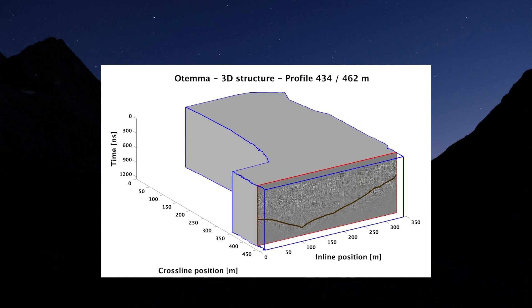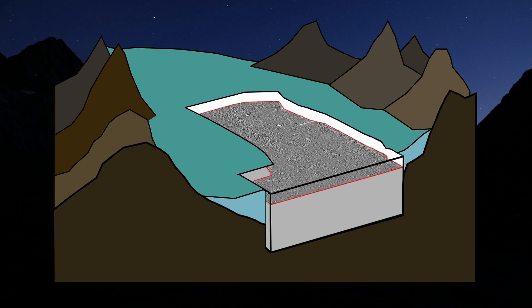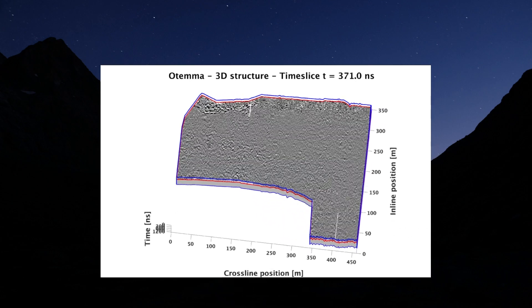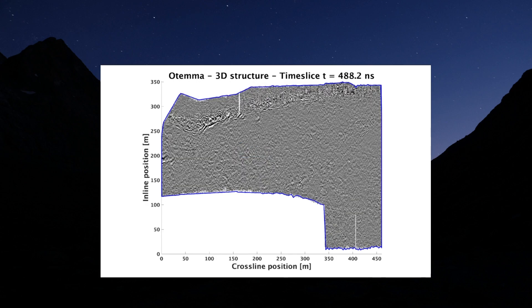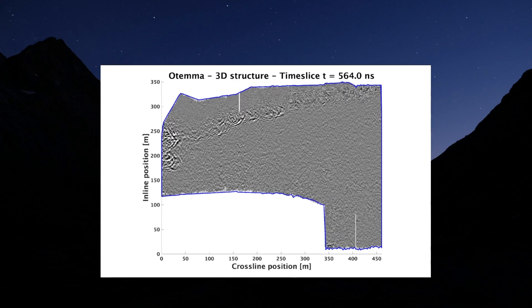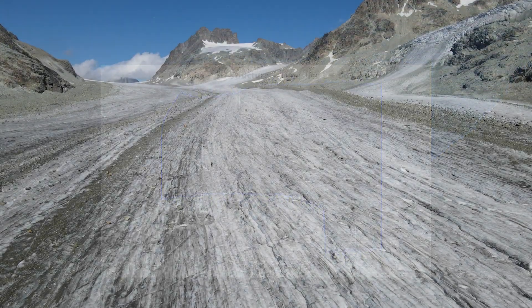These 2D profiles can then be organized together to build a dense 3D model of the glacier. By looking at horizontal planes, called time slices, numerous reflections representing features within the ice can be observed. The bedrock interface, here rising on top of our image, is clearly visible, and a very precise map of the ice thickness distribution of the area can be made using this dataset. Furthermore, we expect to be able to track water channels within the ice, and that's why a deep analysis of these results might lead to new findings about the internal hydrology of the Otema Glacier.